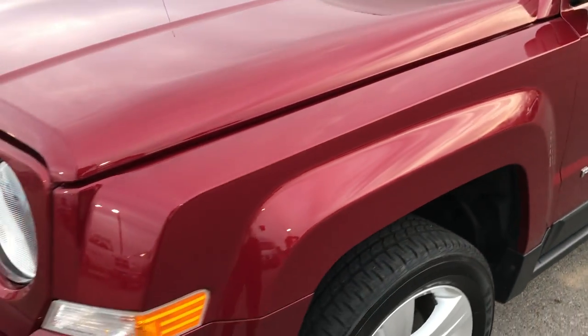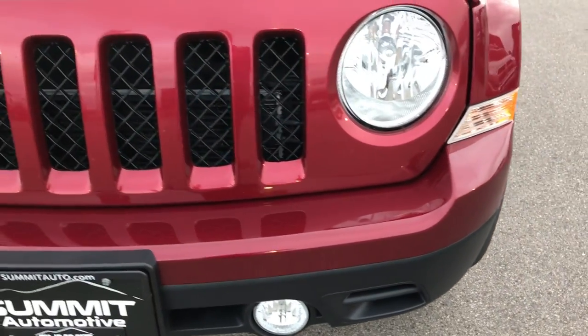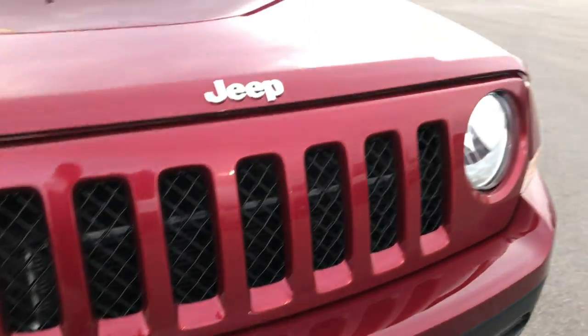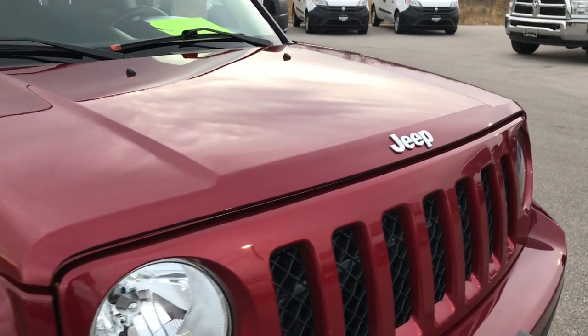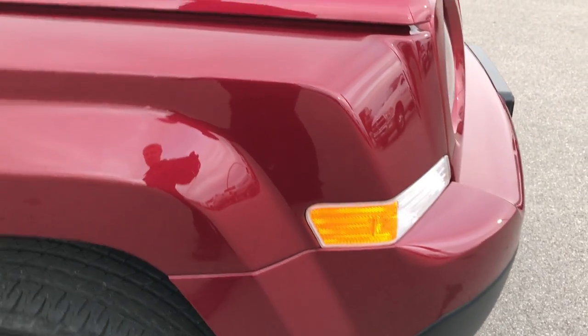The frame and underbody is very clean. Deep Cherry Pearl is the color on this vehicle. It has factory fog lights and the headlights are nice and clear. I didn't see a single dent, ding, or mark on the hood. Front bumper is the same — very, very clean.